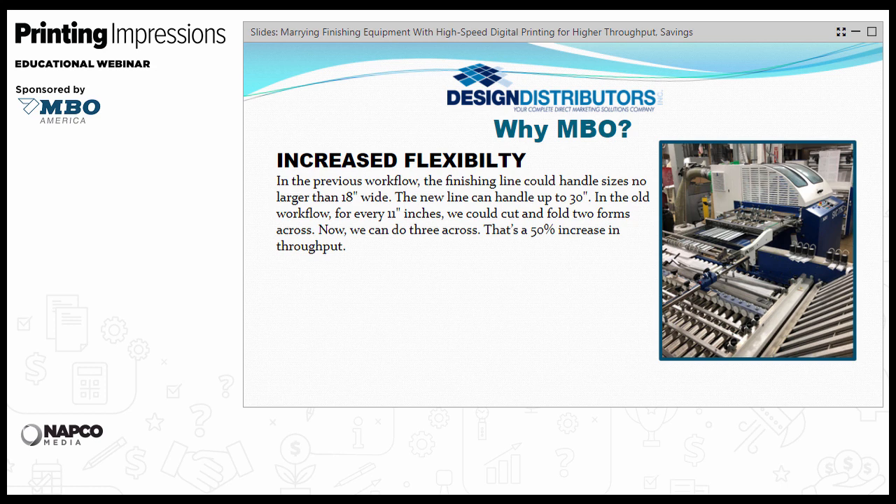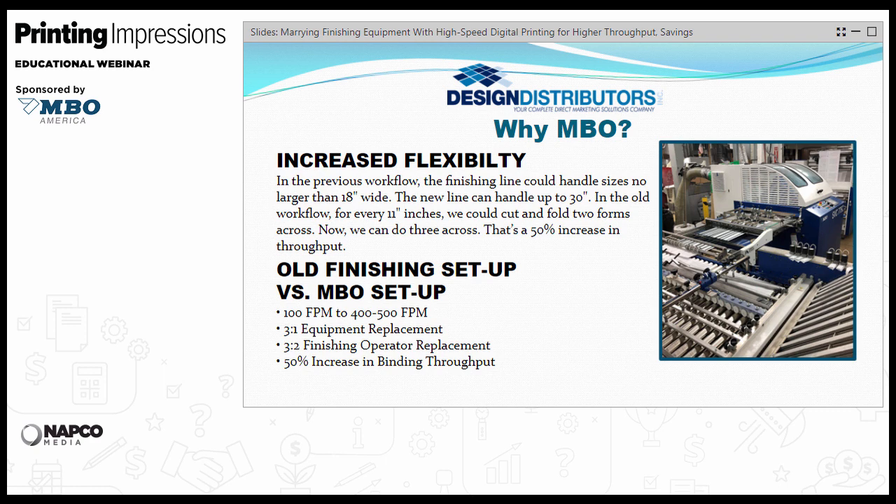We have increased flexibility with this system. Our old Speedos and Bowie cutters were 18-inch wide machines; we opted for a 30-inch wide system, giving us room to grow. The HP system has a 22-inch max roll width, so using 8.5x11s we could run 3-across instead of 2-across — that's a 50% increase in throughput. Currently we're running monarch-sized letters, 7-by-10s, going 3-across where we could only go 2-across prior. Going from 100 feet per minute up to 400–500 is obviously a significant increase. We're taking down 3-to-1 in equipment replacement and going 3-to-2 on labor — a significant reduction in both, with a 50% increase in throughput.